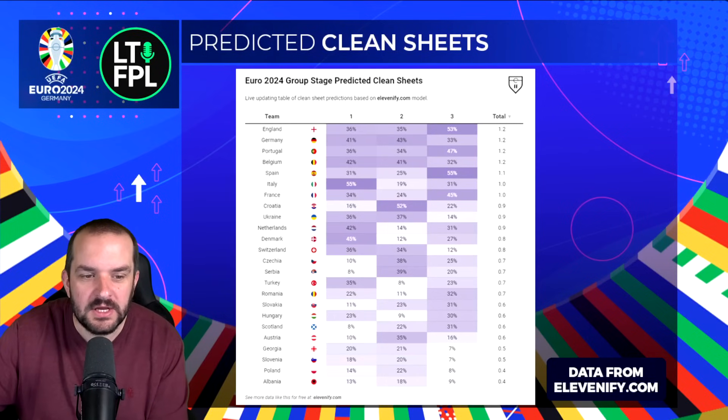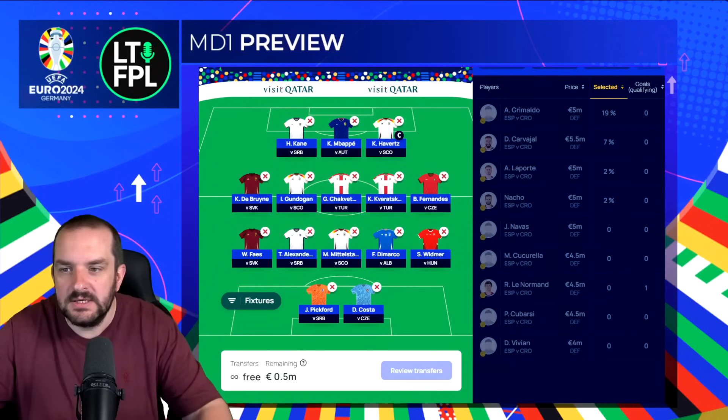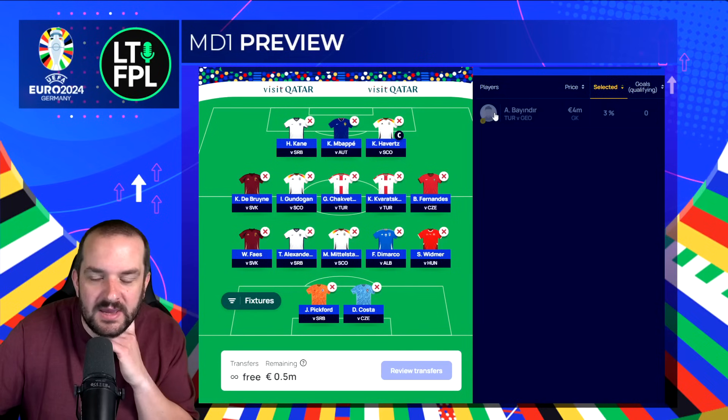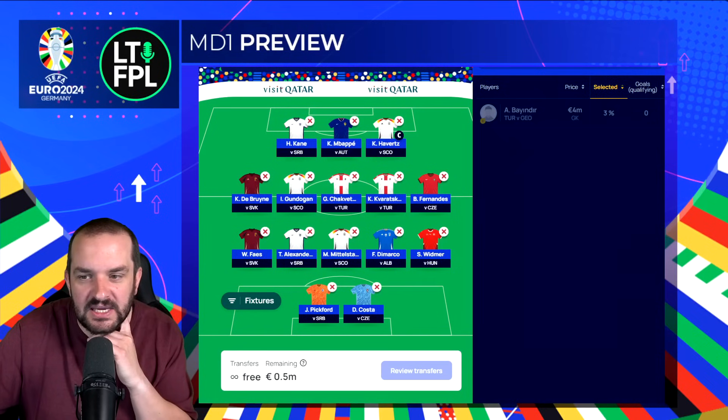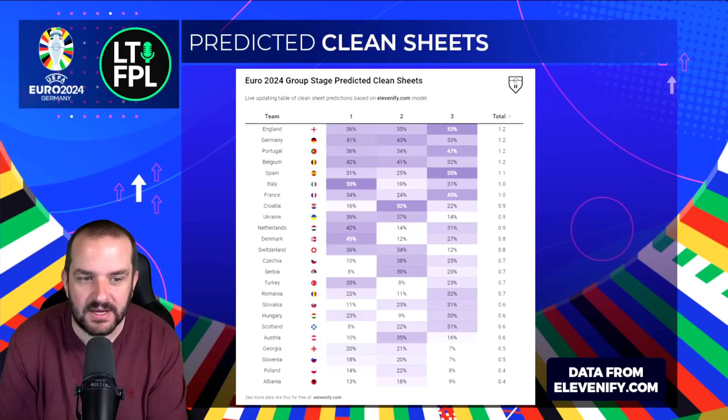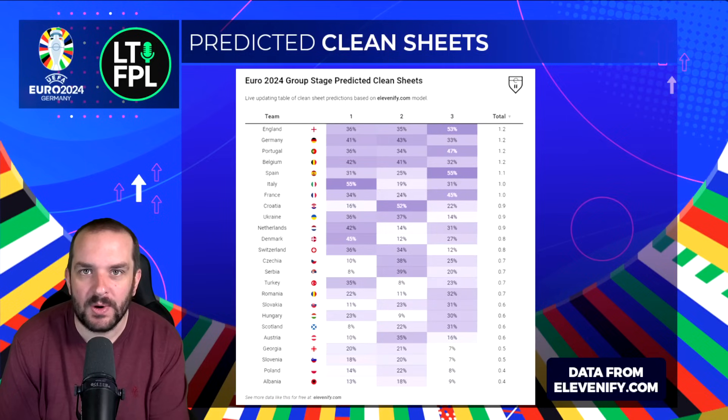A lot of people have asked about Turkey at 35% match day one — I don't think their 4 million goalkeeper is going to start, and I'm not sure Turkey is a defense I'd want to target anyway. So loads of options to go for — I think defense is a position where you can go a bit cheaper and get away with it more than midfielders and forwards. If you are going to go cheap in any position, especially if you're only using one chip in the groups, it'd probably be in defense.